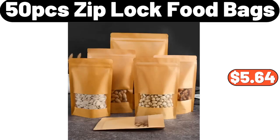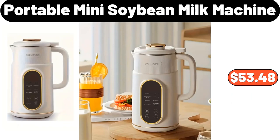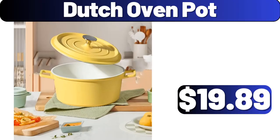50 Piece Ziploc Food Bags, $5.64. Bed Tray Table Folding, $9.89. Coffee Filter Holder, $7.89. Portable Mini Soybean Milk Machine, $53.48. Rack Organizer, $7.99. Slant Pockets Wide Leg Pants, $10.49. Dutch Oven Pot, $19.89.